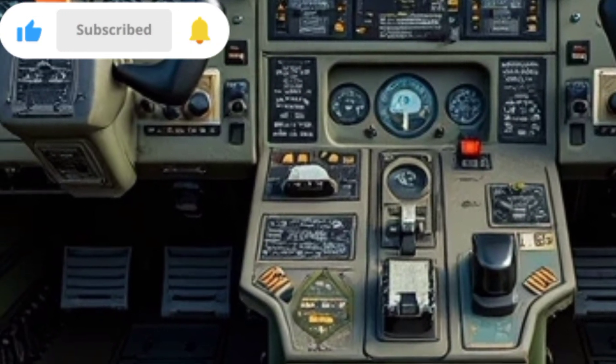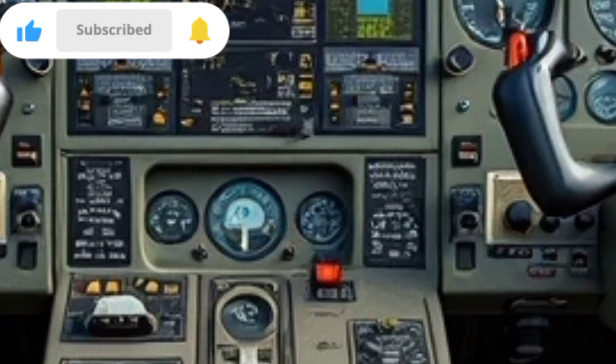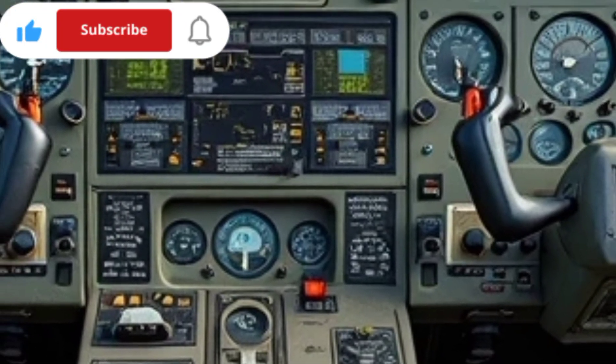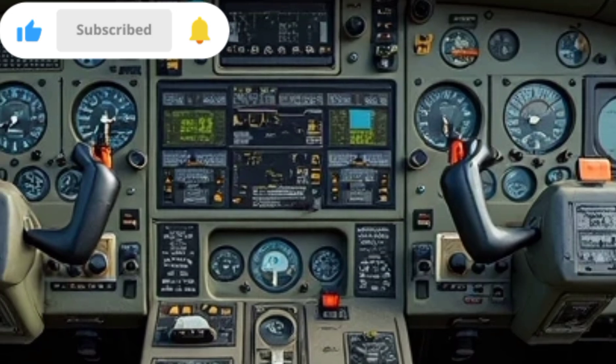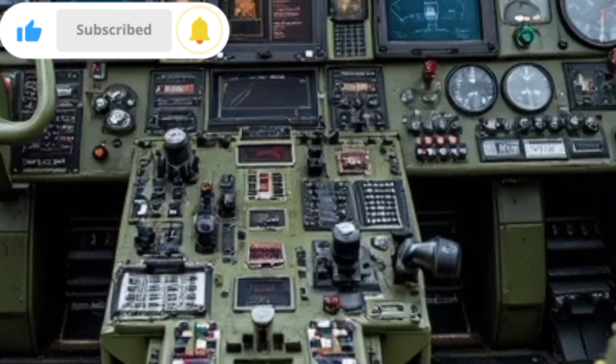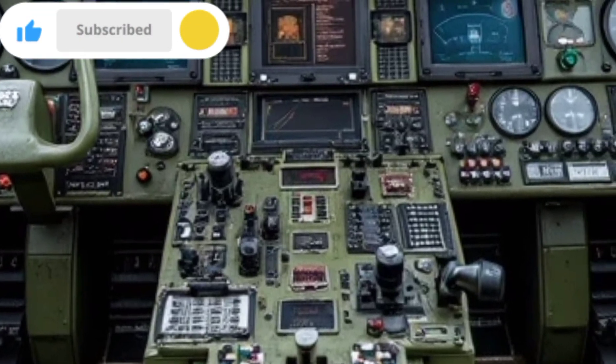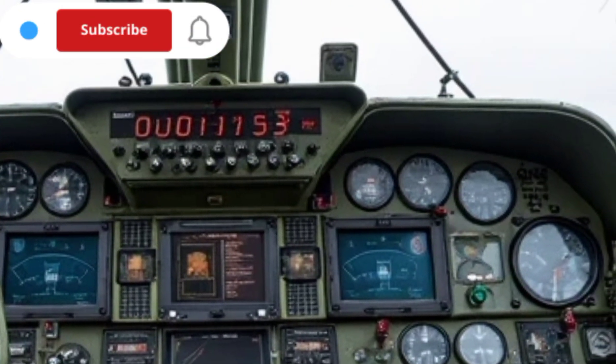The Mi-26 can reach a top speed of approximately 295 kilometers per hour, with an operational range of over 800 kilometers, making it an excellent choice for long-distance transport and supply missions. With its powerful engines and large fuel capacity, it can sustain prolonged operations in remote areas without frequent refueling.